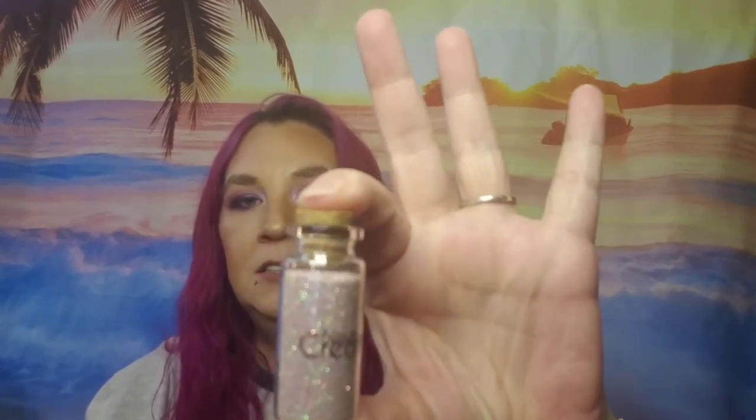And then we have this right here. It's called Fairy Dust — it's just some loose glitter. That's cute, that is really cute.